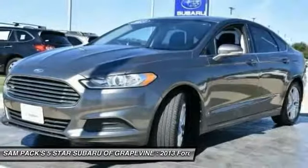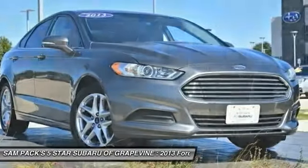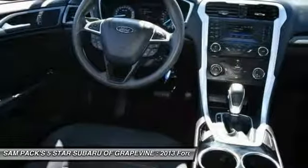Four wheel disc brakes, AM FM CD MP3 radio, CD player, security system, and electronic stability control.